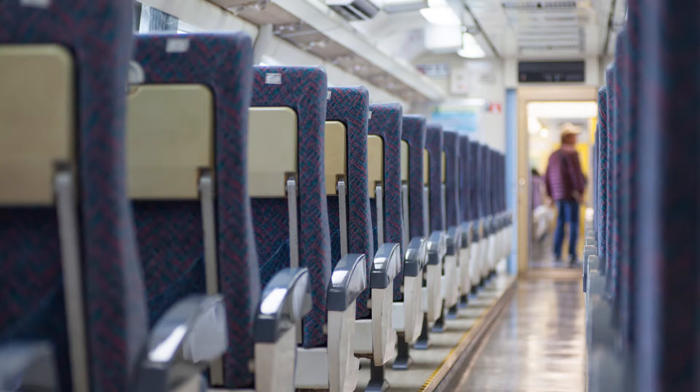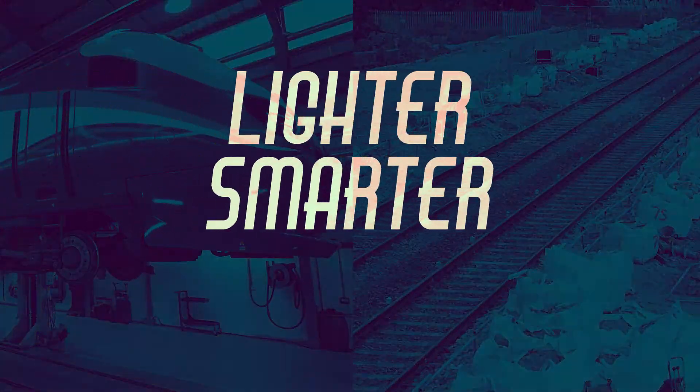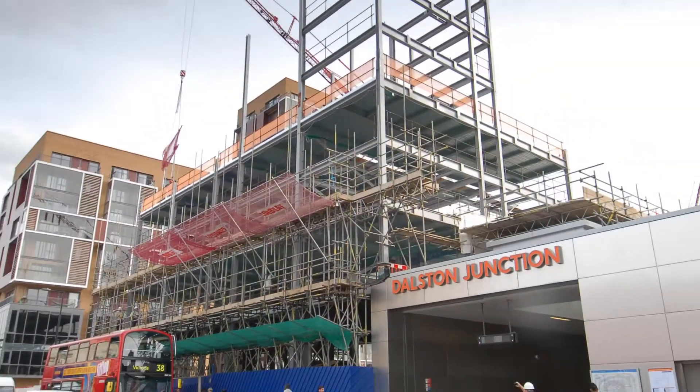We can save energy by changing the materials we use to build and maintain the rolling stock and infrastructure, making sure everything we use is lighter and smarter and from renewable low-carbon sources — and that includes not just the trains, but the stations and control centres too.